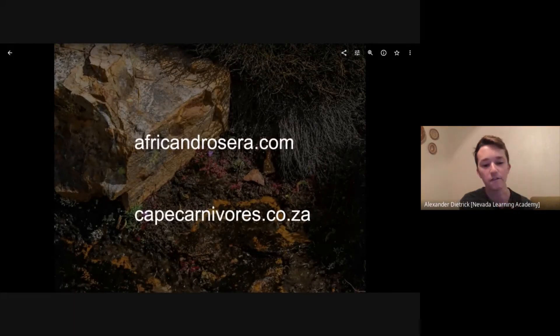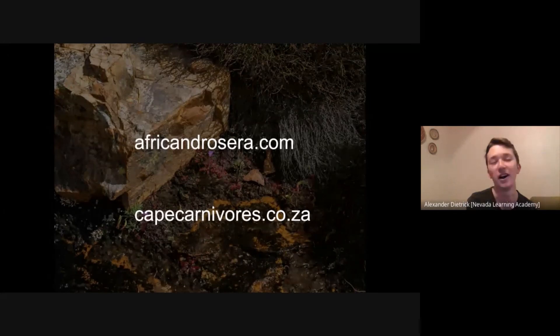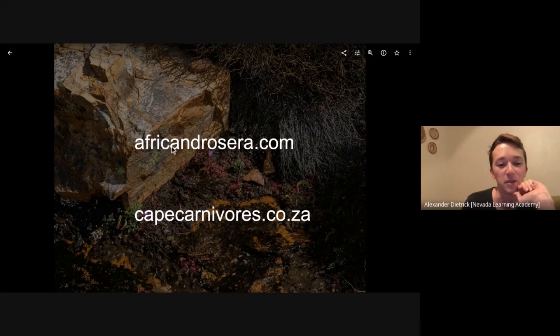And that's all I have for you. Happy World Carnivorous Plant Day — I'm excited that there are so many people excited about what I'm excited about. It's a super cool hobby and I've met some really cool people. If you want to see more pictures of African sundews, you can check out my website africandrosera.com. And Hendry, who found that really cool species with the bright pink flowers — his site is cavecarnivores.co.za. He has some awesome photos on that site. Thanks guys, shoot me a message if you want to talk sundews.